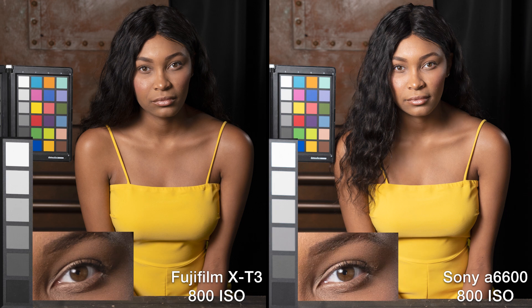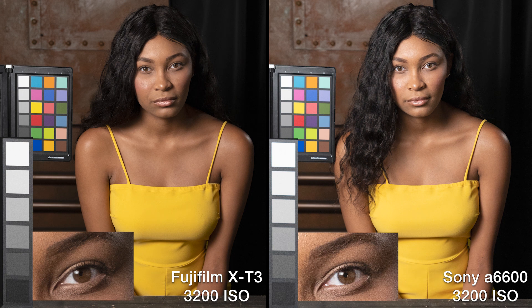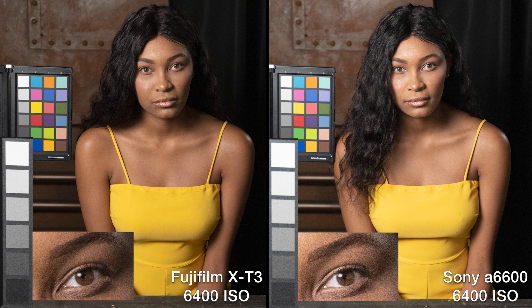Moving to 800 ISO — not seeing much texture that really stands out, pretty clean across the board. At 1600 ISO, crop sensors start to underperform compared to full frame; you start to see a little bit in the neck, just a little in her skin. Moving to 3200 ISO — definitely starting to see noise in the background, and we're starting to lose a little bit of detail on the shadow side of her face, especially on the Fuji. At 6400 ISO, lots of noise — even the Sony's caught up.